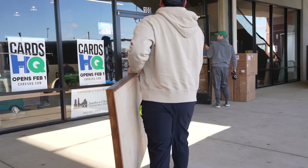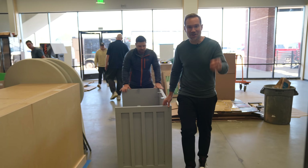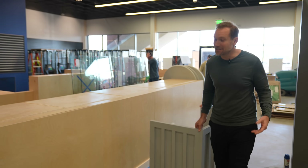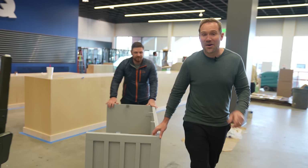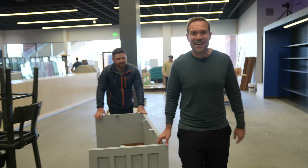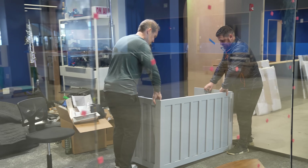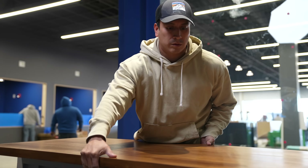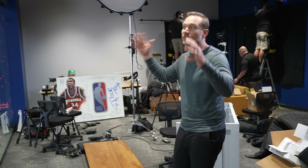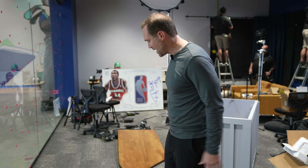This is the new desk for our brand new Sports Card Investor Studio here inside Cards HQ. We said, if we're moving the studio and upgrading it, why not upgrade the anchor desk at the same time? This thing looks really nice. I like the natural wood on the tabletop — it's going to have a nice warm look in what is a very modern looking store. This will be a really nice balance. It's going to be great for our top five shows and cards on the table from here on out.